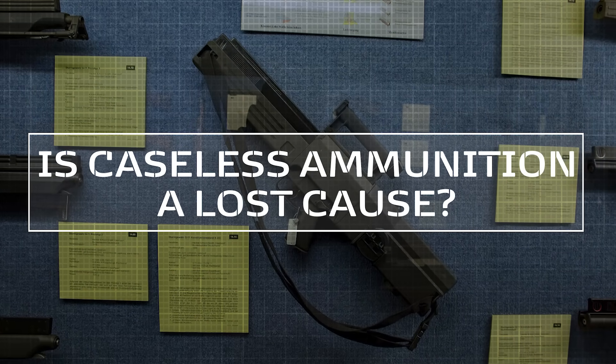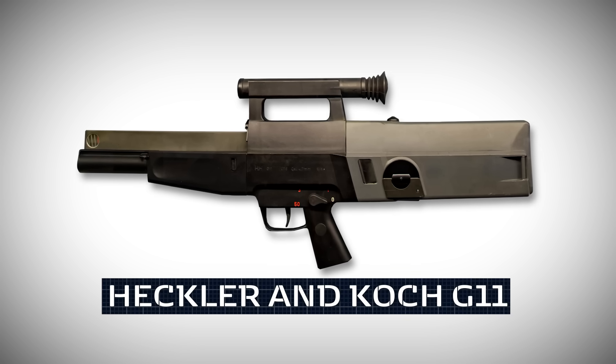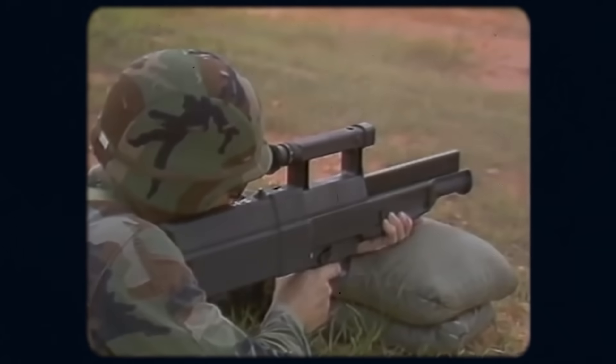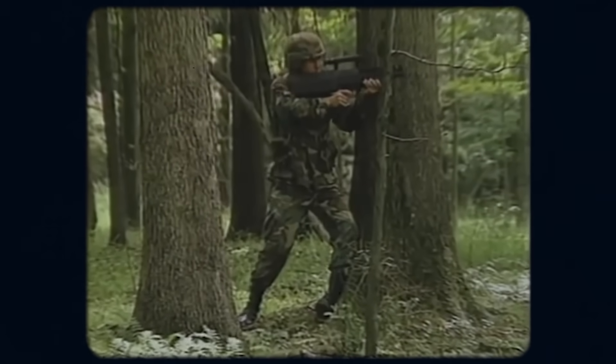Despite everything we've just said, caseless ammunition is in no way a lost cause. The US, and probably many other militaries, are still actively researching forms of caseless ammunition. In one case, an assault rifle using caseless rounds very nearly even went into full production, though fell just short of the finish line. We're talking about the primarily West German-developed Heckler & Koch G-11, probably the most well-known caseless ammunition-based firearm, and a standout in the American Advanced Combat Rifle program. The long and extraordinarily complicated development of the G-11, stretching between the 60s and the 90s, probably deserves a dedicated video of its own.